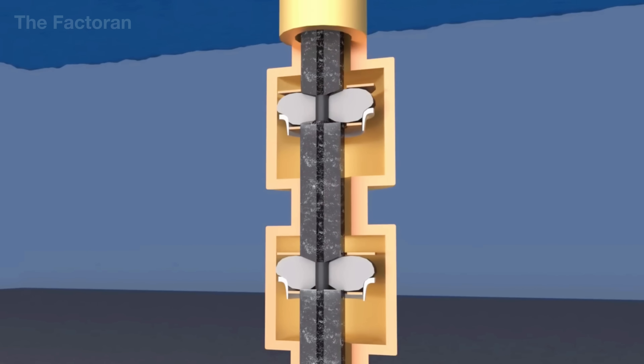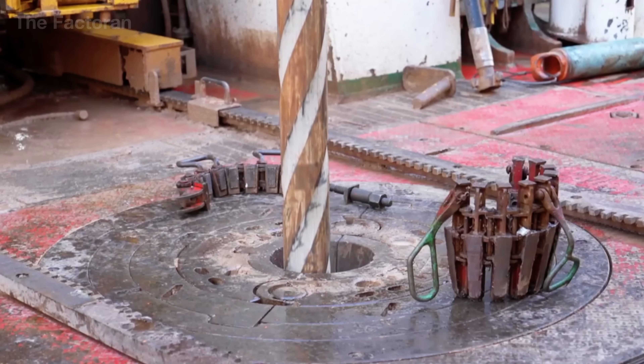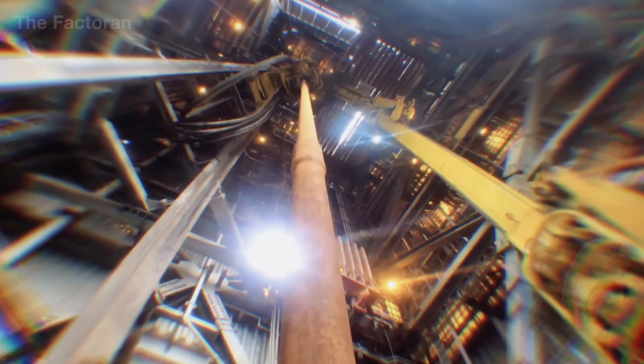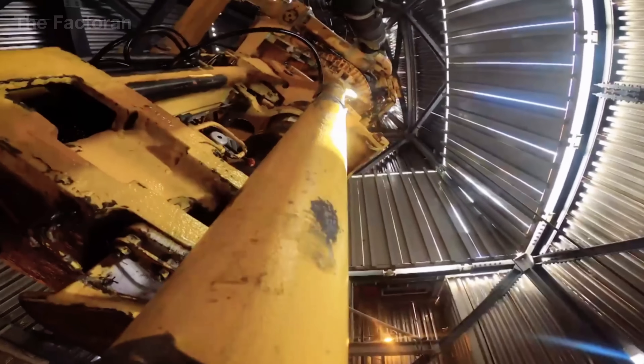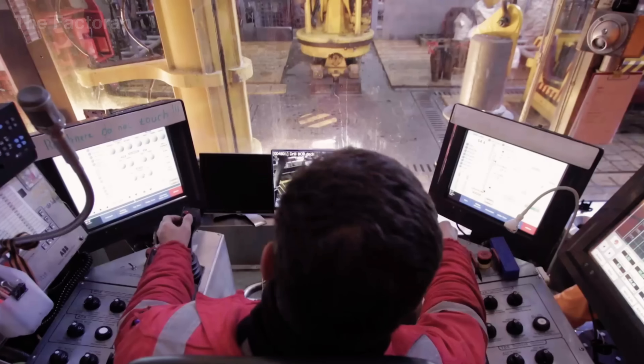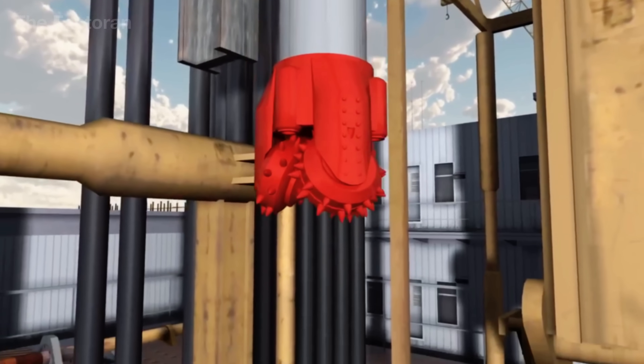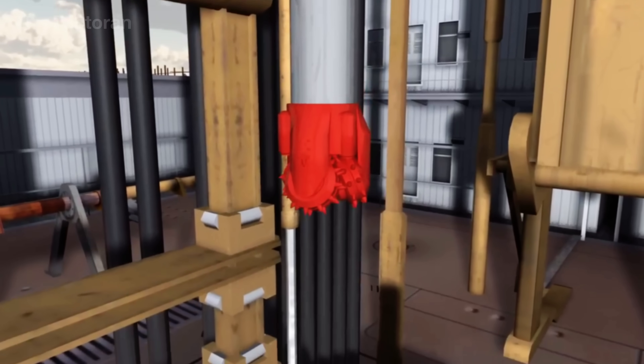With safety systems in place, extraction can officially begin. At first, natural reservoir pressure forces the gas upward through the production tubing. As pressure declines, artificial lift methods are introduced — such as gas lift, injecting compressed gas back into the well, or booster compression systems to maintain a steady flow.